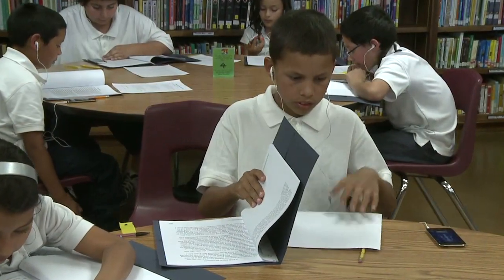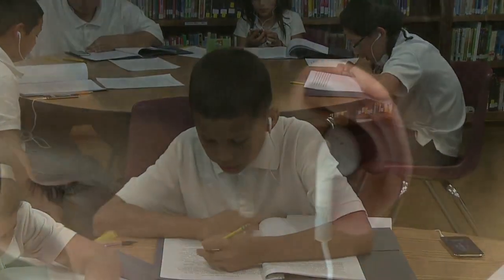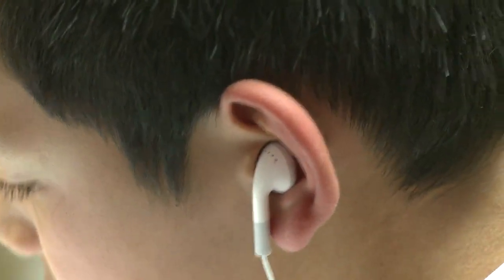Yup, you're seeing this right. The iPod that I use to listen to pop music is helping students at Valley View strengthen their reading skills. Gotta love technology, right?